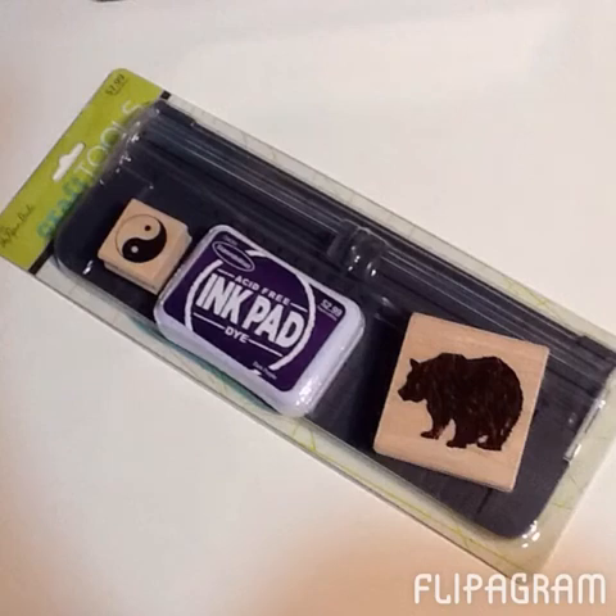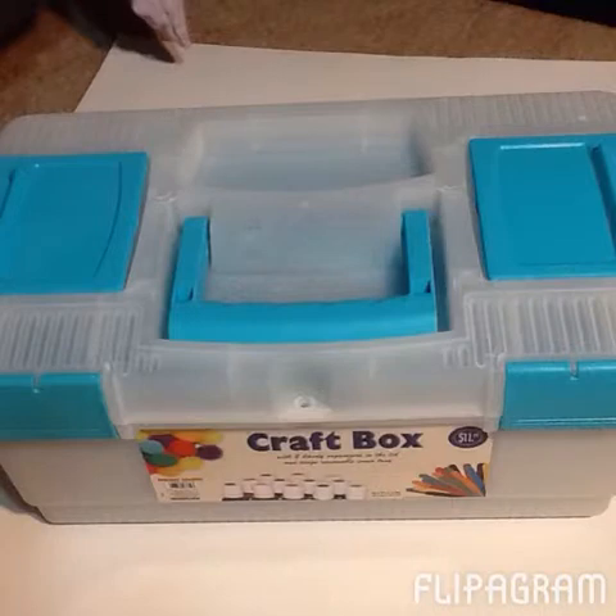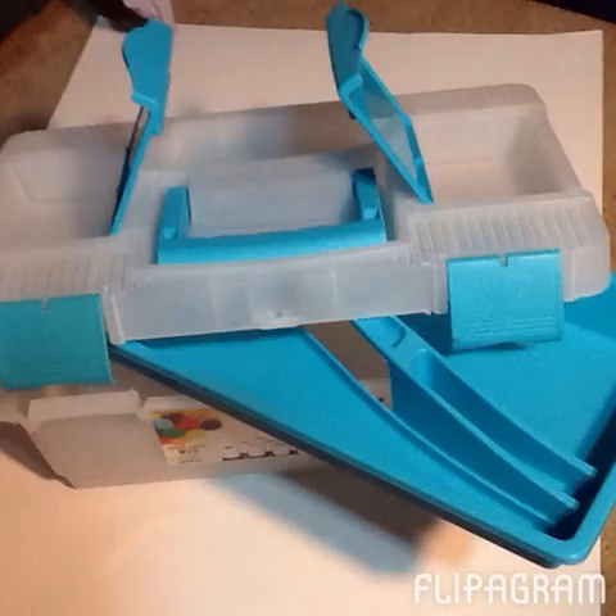I also went to Hobby Lobby and their Stampalicious brand, which I think is the Hobby Lobby brand, were 50% off this week. So I got the Paper Cutter, the Bear Stamp and the Yang Stamp and Stamp Pad, 50% off. I went to Office Depot and got some things out of their sale bin, and I also got myself a four color Kalido pen. And at Hobby Lobby I used my 40% off coupon to get this craft box. That makes me really happy because it's got lots of storage for the stickers, the pens, the washi — I can keep it all in one place.